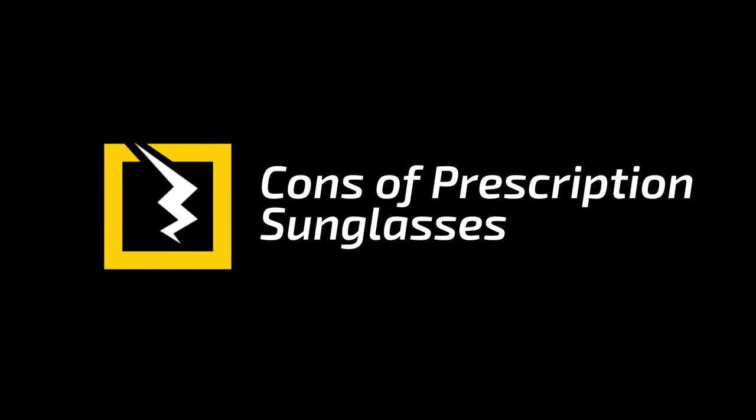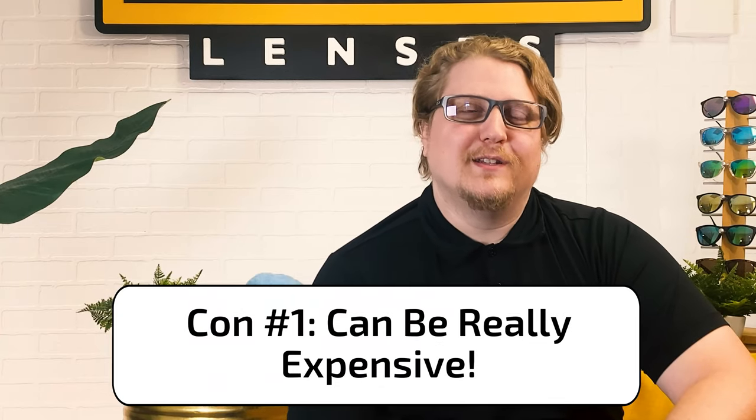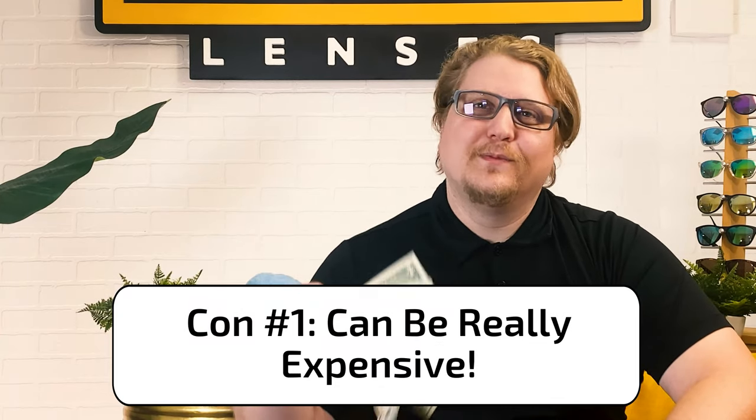Alright, so for the pros, now come the cons. Con number one: people think prescription lenses mean they're really expensive. This isn't always the case, as there are affordable options. Of course, prescription lenses are going to cost more than regular ones, but you also aren't spending money on contacts anymore, which for a year-long supply can equal or even exceed the cost of prescription shades.